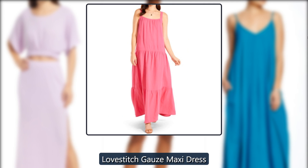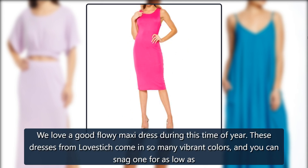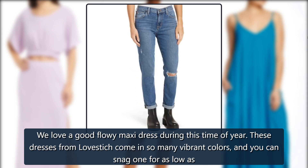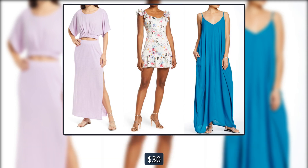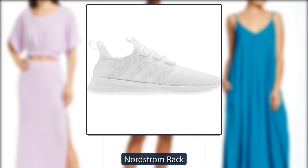Love Stitch Gauze Maxi Dress. We love a good flowy maxi dress during this time of year. These dresses from Love Stitch come in so many vibrant colors, and you can snag one for as low as $30, down from $88, at Nordstrom Rack.